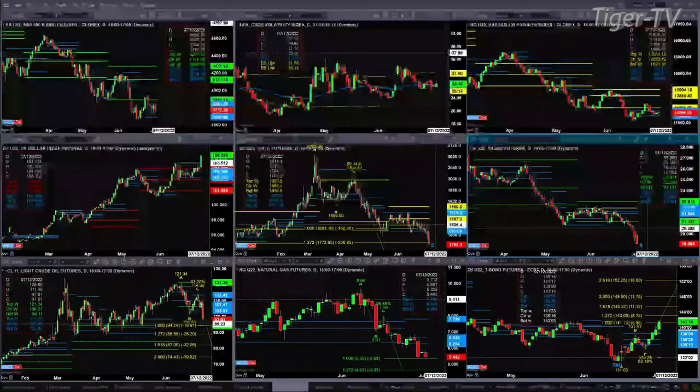Gold has made the 1-to-1 and 1-to-1.272 A-to-B equal CD pattern to the downside, with price below that level of 17.72. Today is bar number eight of a TD9 count, so you could get a TD9 count bottom form between today and Thursday. Silver is going to form bar number nine of a TD9 count, meaning it should complete that pattern tomorrow.